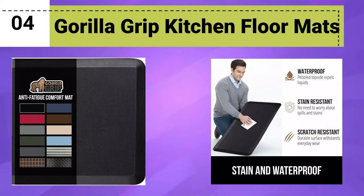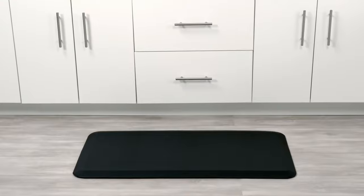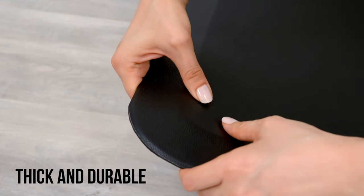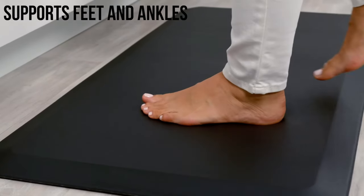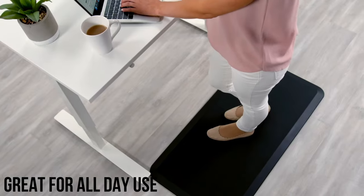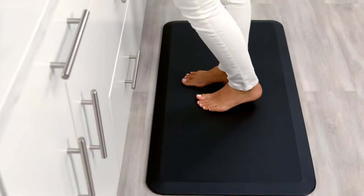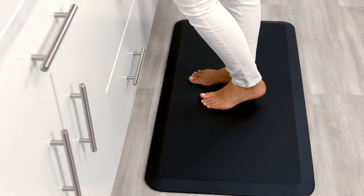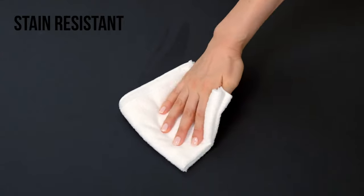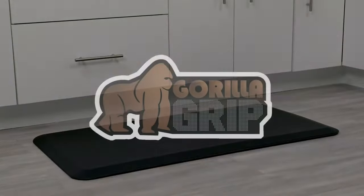Number 4: Gorilla Grip Kitchen Floor Mats. The Gorilla Grip Anti-Fatigue Cushioned Kitchen Floor Mats are perfectly designed for the kitchen or standing desk. These mats boast a thick, ergonomic construction that reduces fatigue and discomfort during extended use. Crafted with supportive padded foam, they provide superior cushioning for your feet, knees, and joints. The pebbled topside offers a waterproof and scratch-resistant surface.